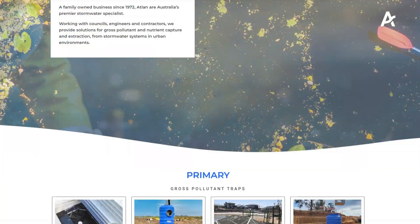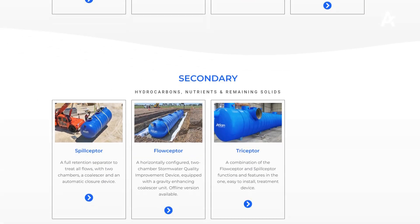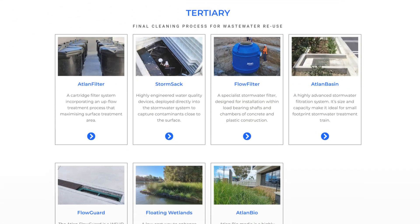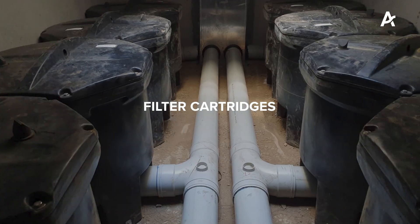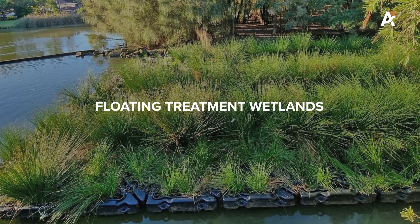Key types of treatment devices include primary, secondary and tertiary treatment solutions, with categories such as gross pollutant traps, oil and water separators, filter cartridges and floating treatment wetlands.